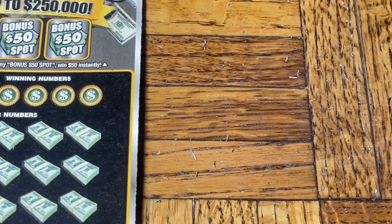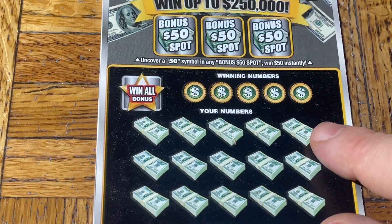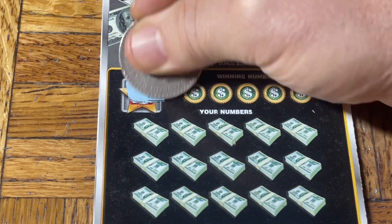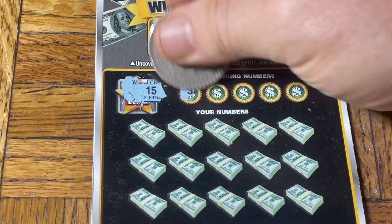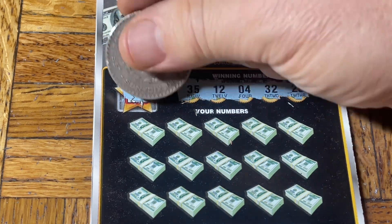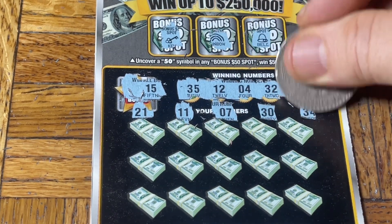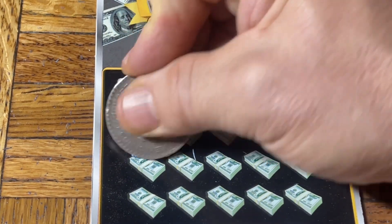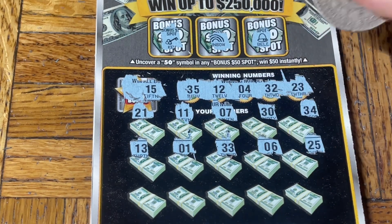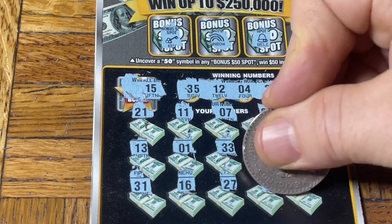All right, another one — this is ticket 54. Bonus — no, no, no. 15 — why is this 15 over here with the stars over here? Come on, who's printing these? Get your act together. 35, 12, number 4, 32, 23. 21. Double one, seven. 30 and 34. 13. Number one and double three, three, six. 25. 31. 16. 27. 18. And number eight. Wow — five losers and one last try.